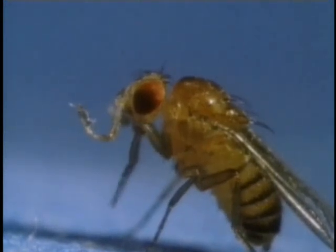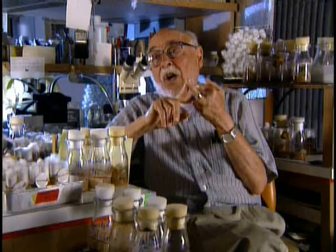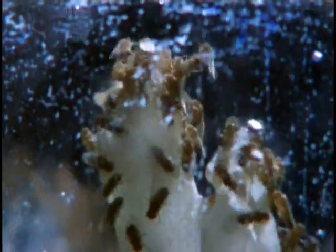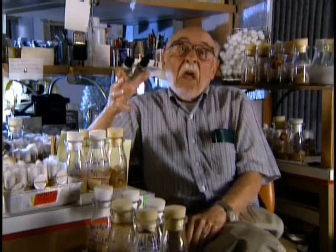Morgan chooses the common fruit fly, known as Drosophila, for his experiments. It's a perfect choice. A female fly will produce two or three hundred progeny easily. They're easy to raise — you can grow them on mashed bananas. You could separate males from females easily. The life cycle was short, so that in a matter of 10, 12, or 13 days, depending upon the temperature, you had a generation of flies.